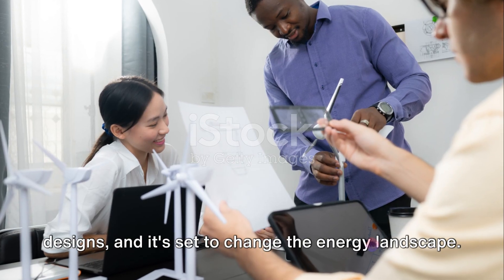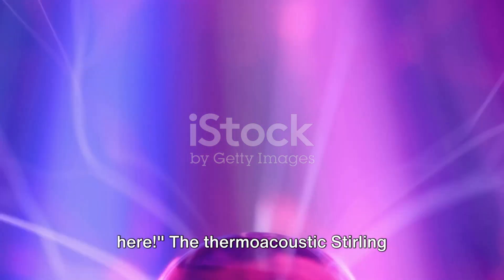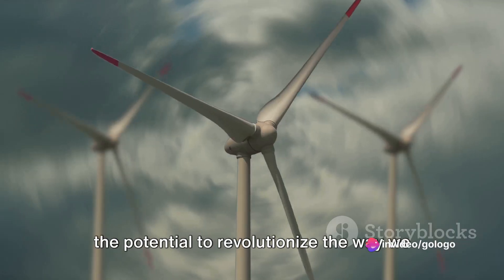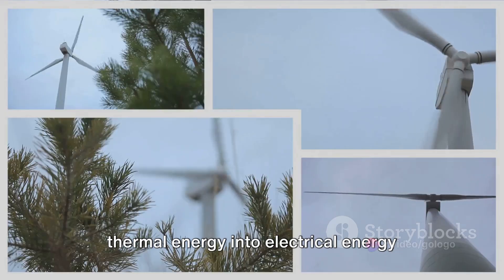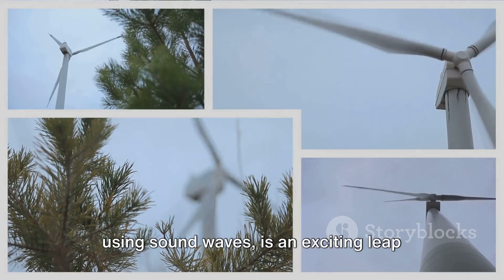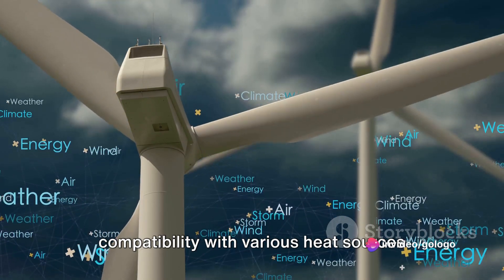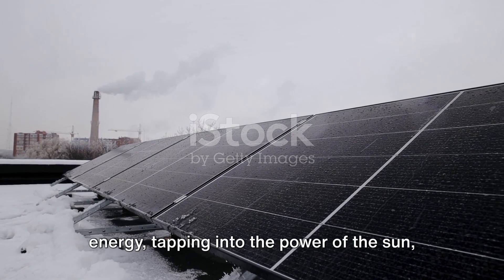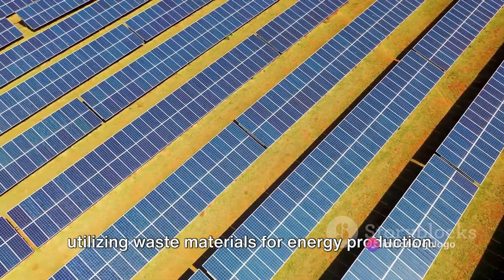This technology is poised to change how energy is generated, providing versatile solutions for different energy needs. The future of energy generation is here. The thermoacoustic sterling generator, with its groundbreaking power output and impressive efficiency, holds the potential to revolutionize the way we produce energy. This unique technology transforms thermal energy into electrical energy using sound waves, representing an exciting leap forward in the field of energy generation. The generator's compatibility with various heat sources makes it incredibly versatile — it can be paired with solar thermal energy, tapping into the power of the sun, or even biomass power generation, utilizing waste materials for energy production.